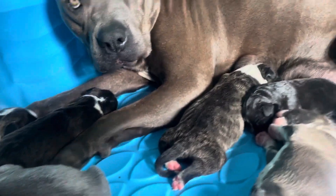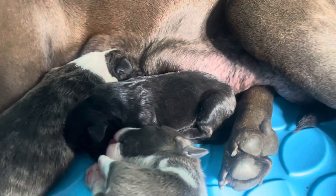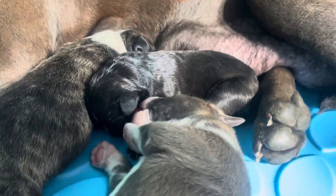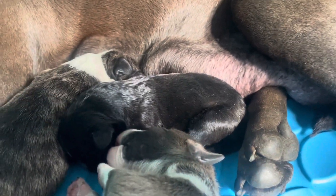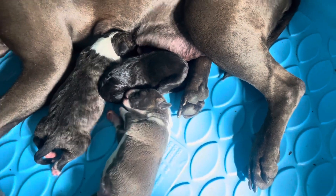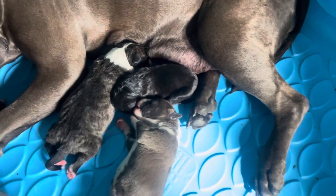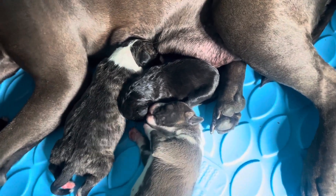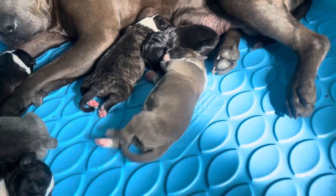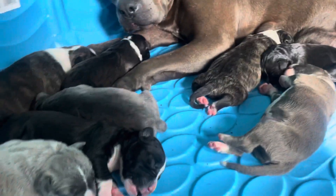We have her smallest male right here. He's the runt of the litter. He's all black. As you can see in comparison to his largest brother, he's very small. But since he came out, he's been very healthy — he's been eating and acting normal so far.